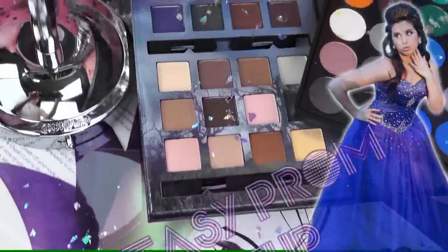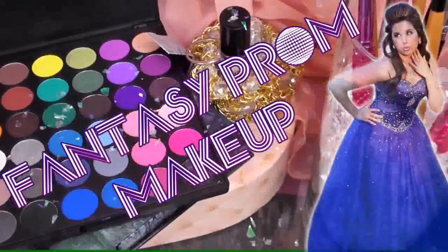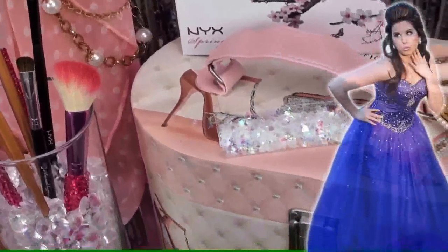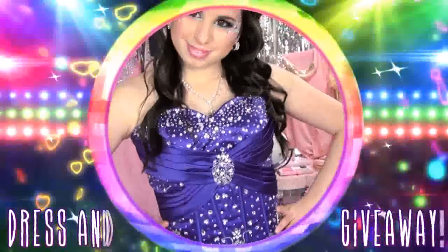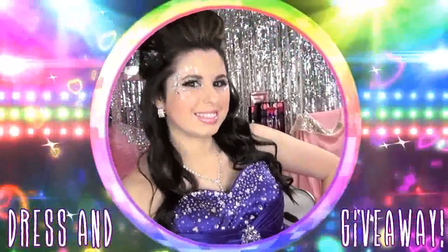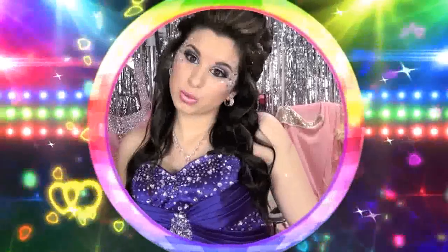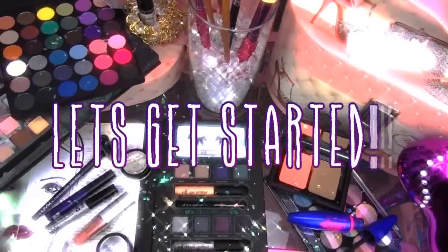To enter: subscribe to join my Glitter Critter family, like talkaboutprom on Facebook, and leave a comment below answering this question — if you could choose any celebrity as your date to the prom, who would it be? You may leave as many comments as you like because the winner will be chosen randomly, so the more comments you leave, the better your chances of winning. All other giveaway rules, details, and links can be found in the description below.